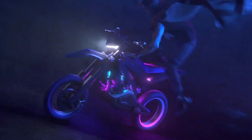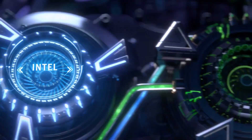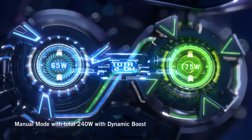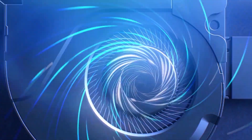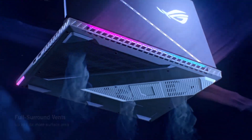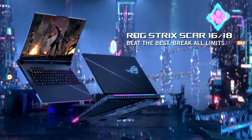The Asus ROG Strix Scar 18 is powered by Intel's 14th Gen i9-14900HX processor, which boasts 24 cores, with a base clock speed of 1.6GHz and a turbo boost that reaches up to an incredible 5.8GHz. This processor is built for multitasking and heavy workloads, making it an ideal choice for gaming, streaming, and content creation simultaneously. Paired with 32GB of DDR5 RAM, the laptop ensures blazing-fast performance for any task.